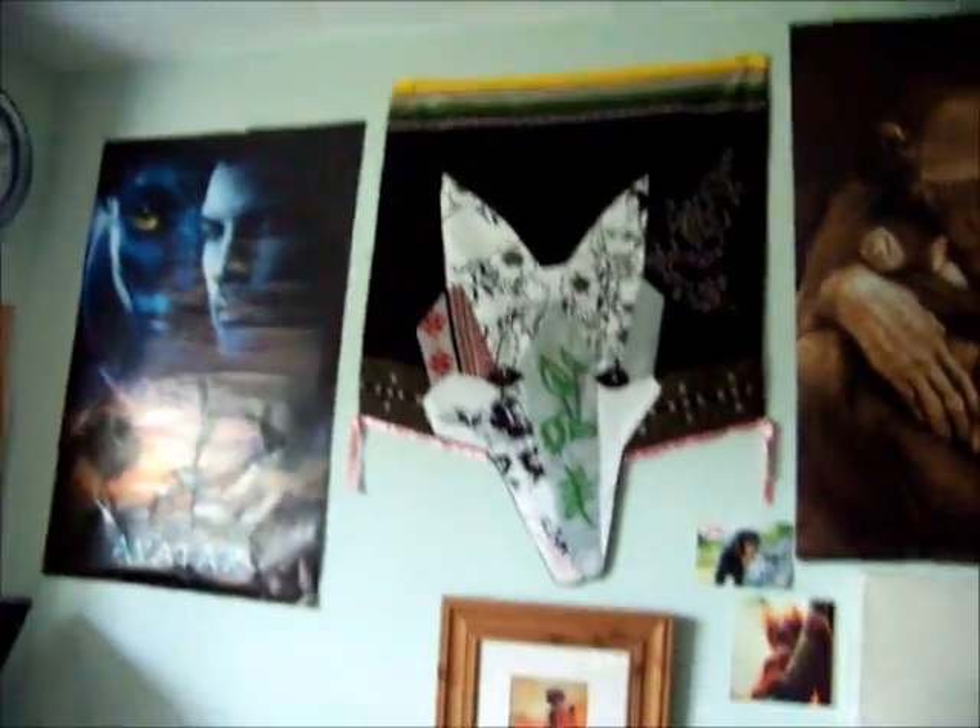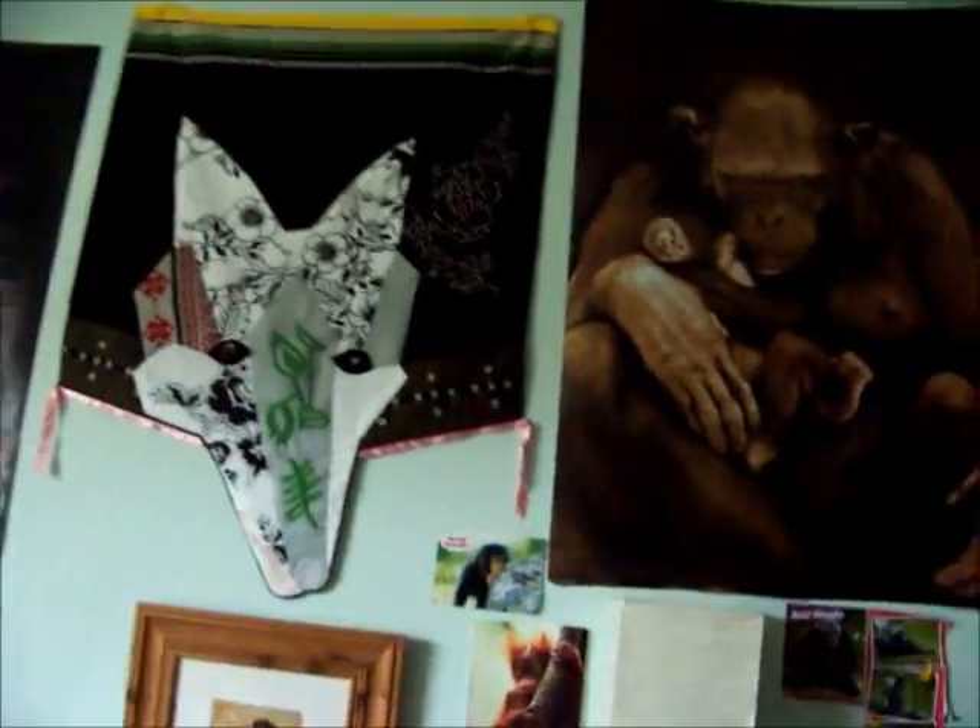My fireplace, which I can't actually use, with some bits and bobs on. My poster wall with just my extra posters, framed pictures, a fabric-y thing, and stuff I cut out of magazines and everything.